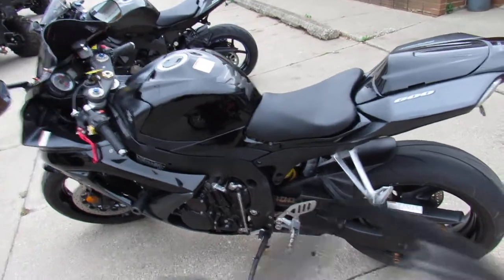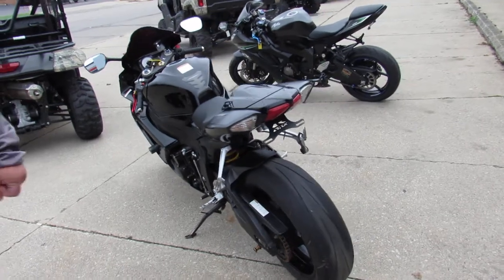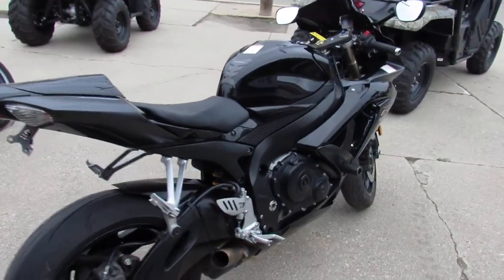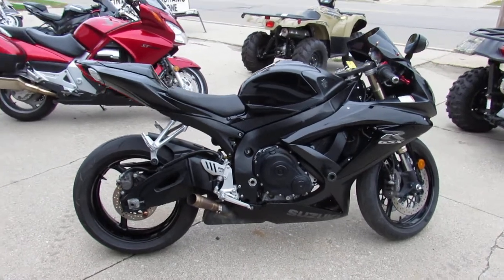This is the dealership certified and inspected guys. This one's ready for the road. Guaranteed financing here at ApprovalPowerSports — we've got layaway programs, we've got out-of-state financing available, and your trades are always welcome here at ApprovalPowerSports. Guys, give us a call today and you can ride today.